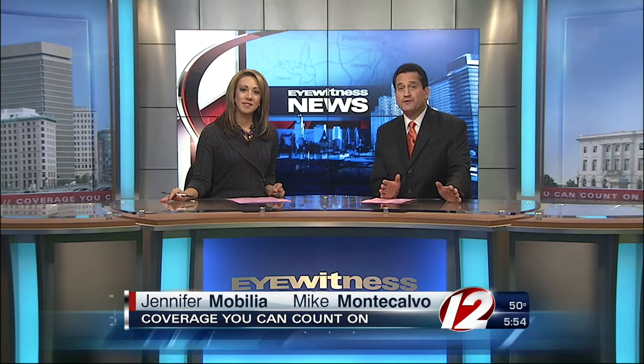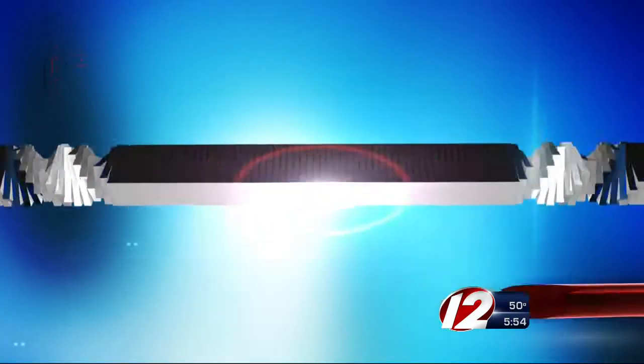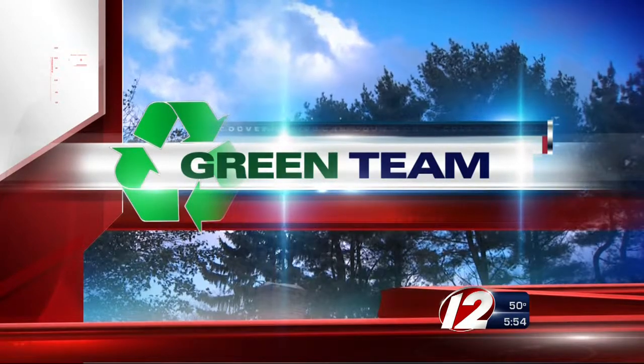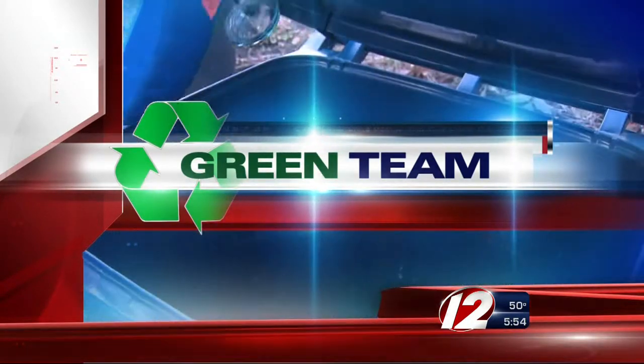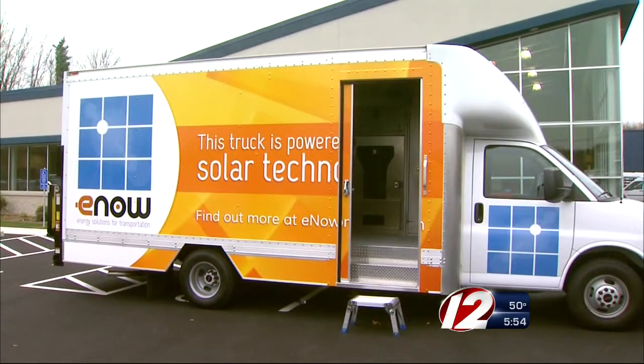A West Warwick company is hoping to change the way we look at solar power. They're working to bring solar powered trucks to the highways of America. Meteorologist TJ Del Santo has today's green team report from the West Bay Mobile Newsroom in West Warwick. This truck behind me is powered by solar technology — a one-of-a-kind system developed right here in Rhode Island. This demonstration truck may be the greenest truck on the road.